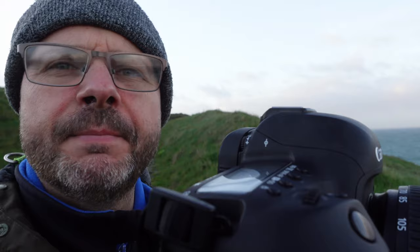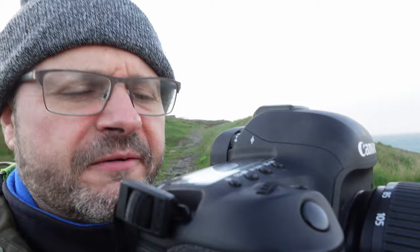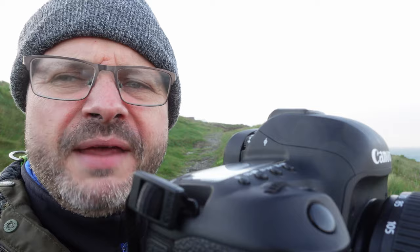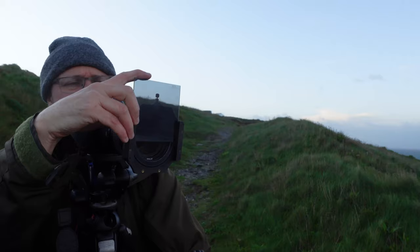Hope you can hear me above the wind noise. I've set up my first composition — it is so windy I didn't film the setup. I'm in a high elevated position looking down across the bay with all these waves coming in and breaking. I've got some coastline and breaking waves in the foreground, but probably over half of the picture is the sea. I've just fitted a polarizer filter — let me put up some video so you can see what I mean.